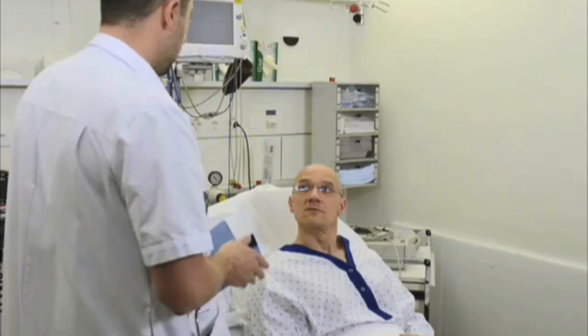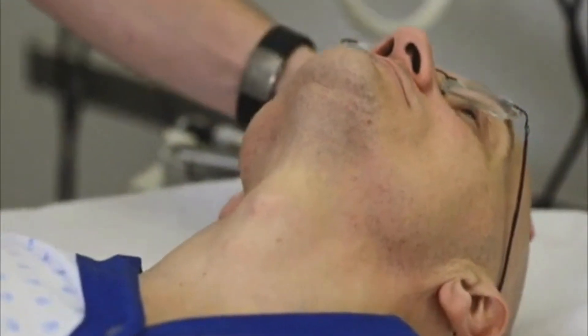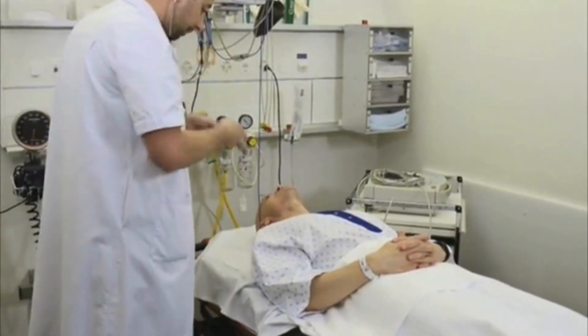Wash your hands and explain the procedure to the patient. Confirm the patient's identity, the indication for carotid sinus massage, and the absence of contraindications. Place the patient in the supine position with the head extended. Perform carotid auscultation before starting the procedure to rule out the possibility that the patient has an ipsilateral carotid bruit.